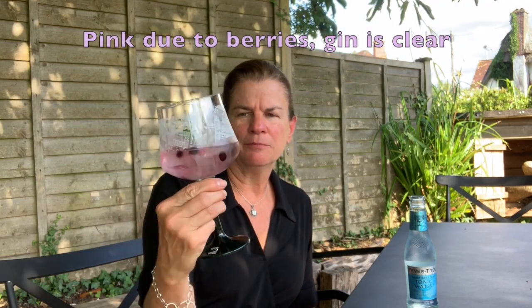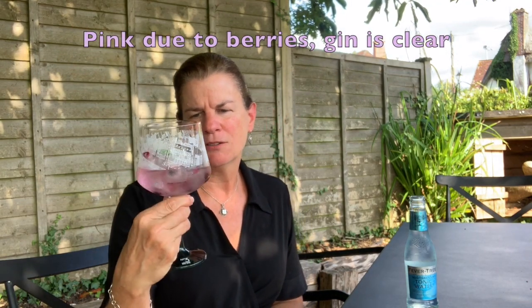Let me try just the gin first — it smells amazing. You can smell... I was gonna say raspberry but it says blueberries and blackberry. Definitely smell berries in there. And see, it's got a little pinkish hue.